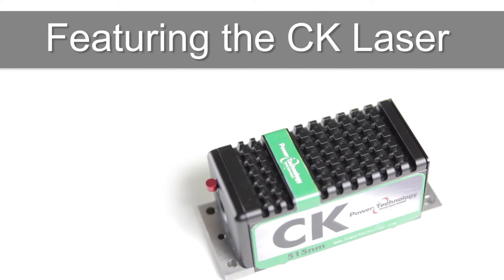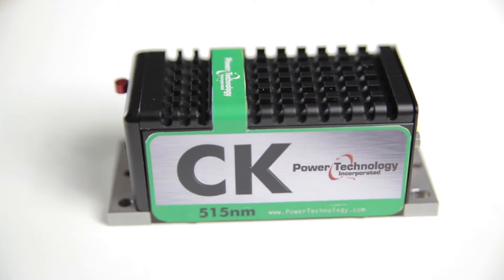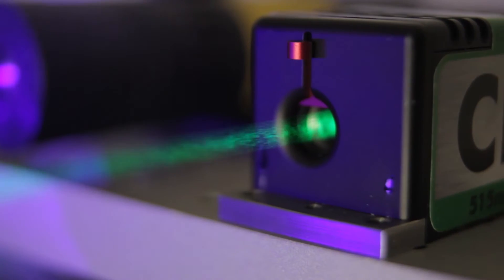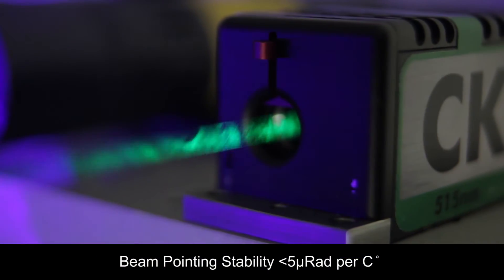I'm Walter Burgess with Power Technology. Today we're going to talk about the newest advancement in scientific lasers, the CK. The CK is a high performance, full-featured laser designed with an industry standard footprint. The CK provides a beam pointing stability of less than five micro radians per degree C.